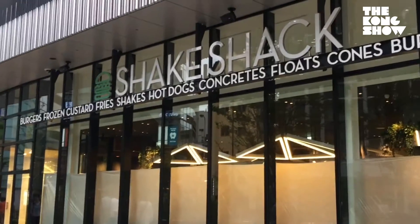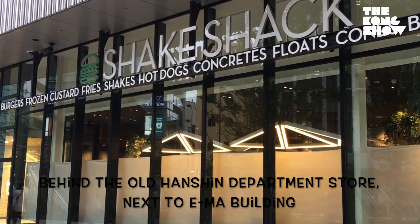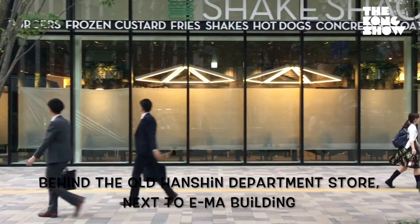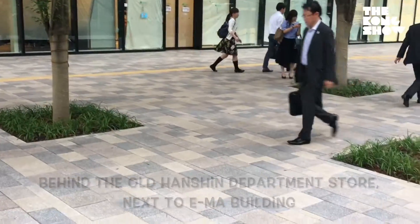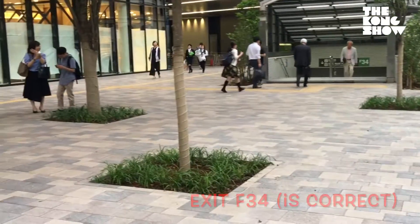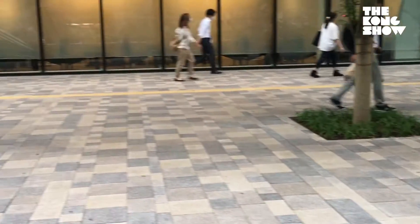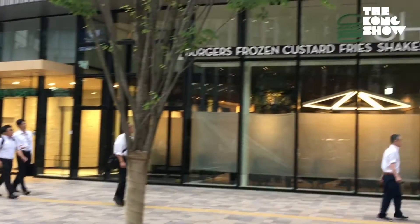This is inside the Hanshin building. It's all part of that same structure right behind the old Hanshin department store. Beautiful new sidewalk, with some flowers going in there, some green stuff, and that's exit F-54 from the subway. That's your Osaka observation for this week here on The Kong Show — the new Shake Shack in Osaka.